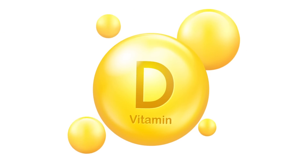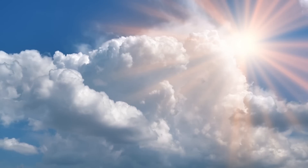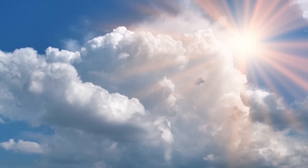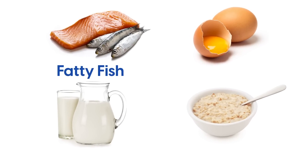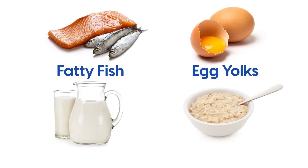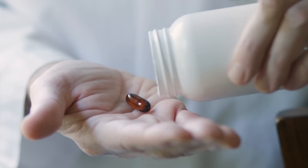The best way to get enough vitamin D is through exposure to sunlight, as our skin can make it when we are in the sun. However, we can also get vitamin D from foods like fatty fish, egg yolks, and fortified products like milk and cereal. If needed, supplements can also help.